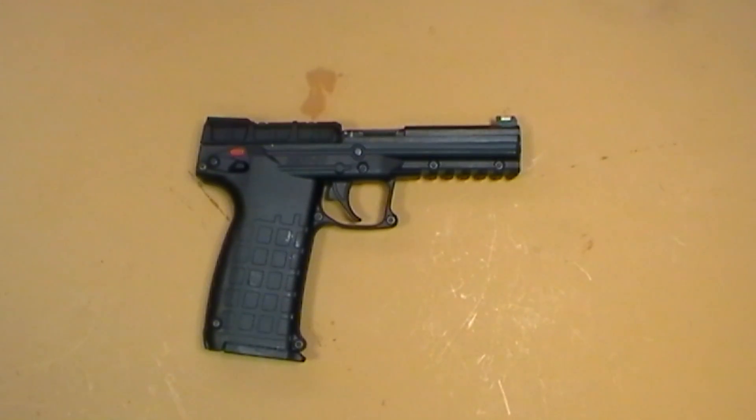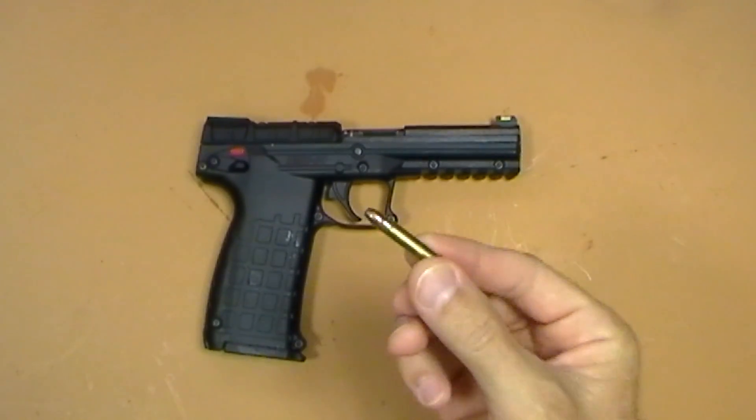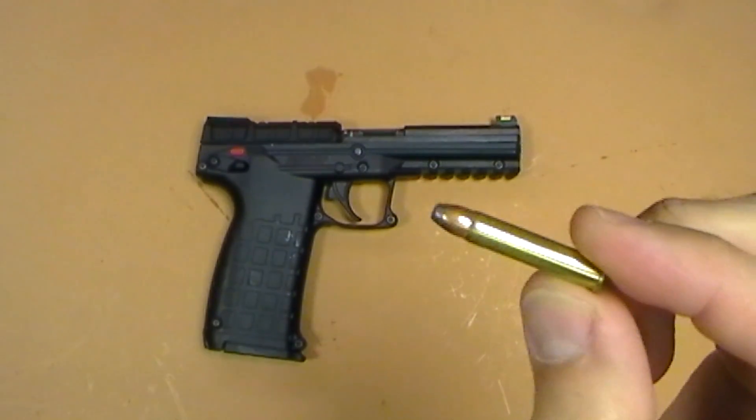Today I have the Kel-Tec PMR-30. It is a gun that I have absolutely no use for, but I love it. It feels great in the hand, it weighs next to nothing, and best of all it holds 30 rounds of .22 Magnum. If you're not sure what .22 Magnum is, here it is.